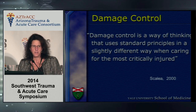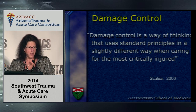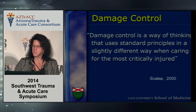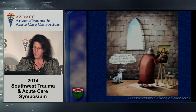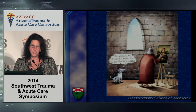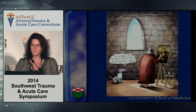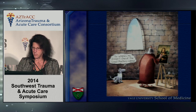Speaking of Scalia, who is also a friend, he said in 2000 that damage control is a way of thinking that uses standard principles in a slightly different way when caring for the most critically injured patients — a paradigm shift. And I believe that damage control resuscitation has revolutionized the way that we are treating trauma patients in 2014.